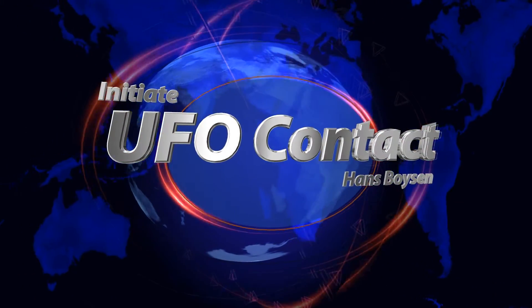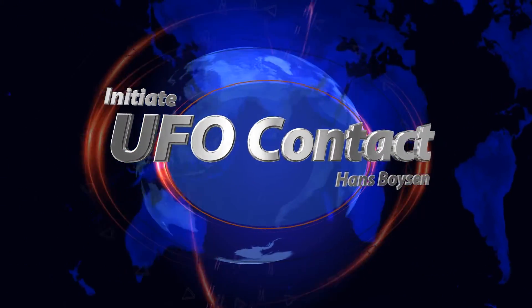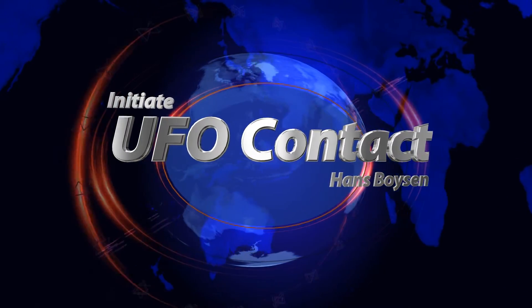Hi, this is Hans. I just wanted to show a few things that I captured in December 2016 here in Simi Valley, California.